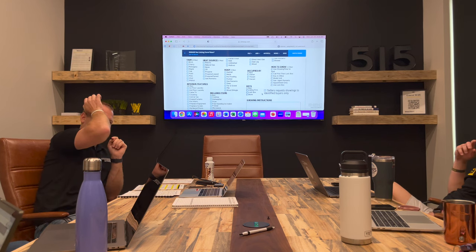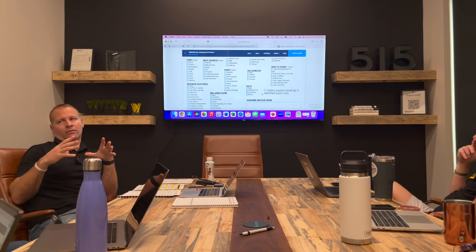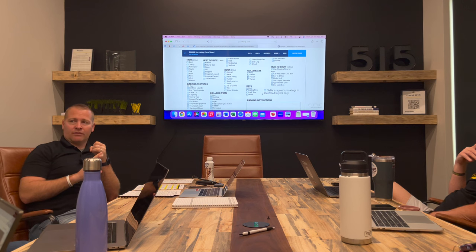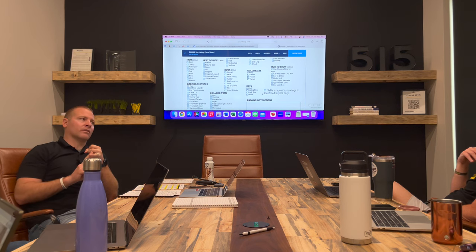There's a box you can check if sellers request showings to identified buyers only. There is a DMAR form on the listing side that basically says all agents must have identification of the person they're showing the house to. What they're trying to avoid is meeting someone at the house for the first time without knowing who they are. It's basically making sure that person not only has an ID, but also that they're pre-approved or ready to go.